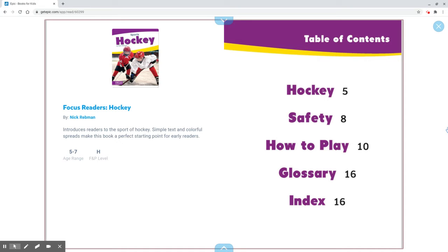Hello and welcome to my channel. Today we'll be reading a book called Hockey by Nick Rebman.